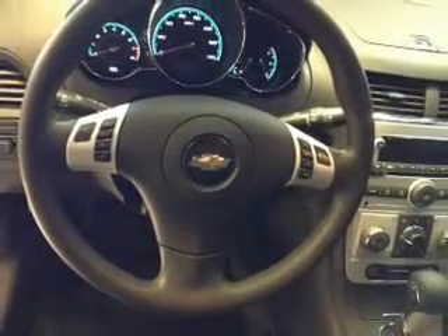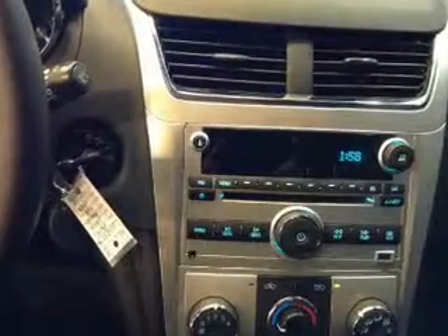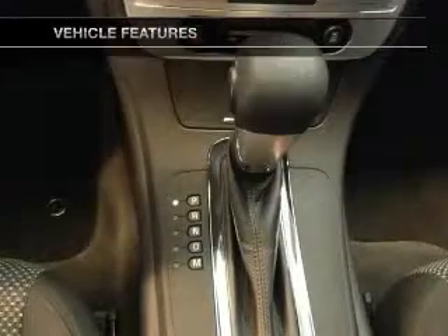Premium wheels give a more luxurious look. Anti-lock brakes help you bring your vehicle to a safe stop. Power and reliability are a great combination — this vehicle has both. And with these notable features, you won't want to miss out on the opportunity to own this amazing ride.